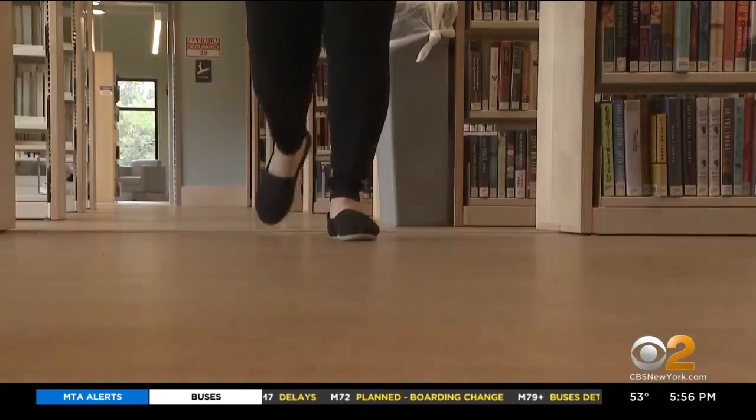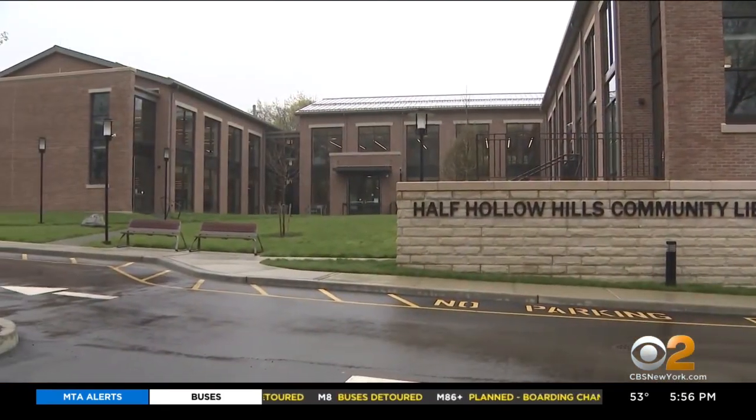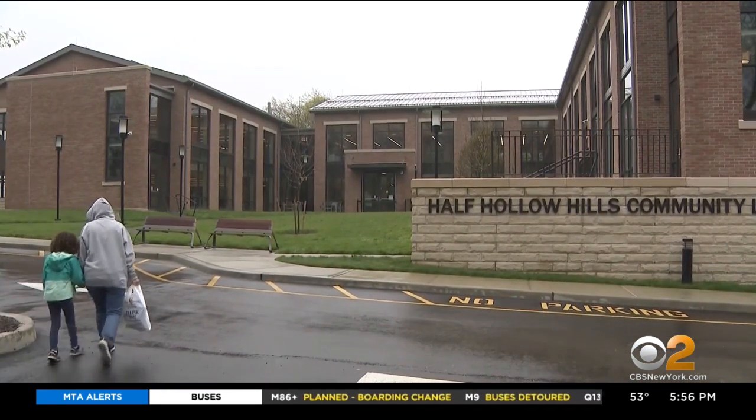We're going to be coming a lot more often. The library is for everything that you're interested in. And all of it's sustainable — cork flooring, geo-cooling, even the parking lot asphalt was reused.